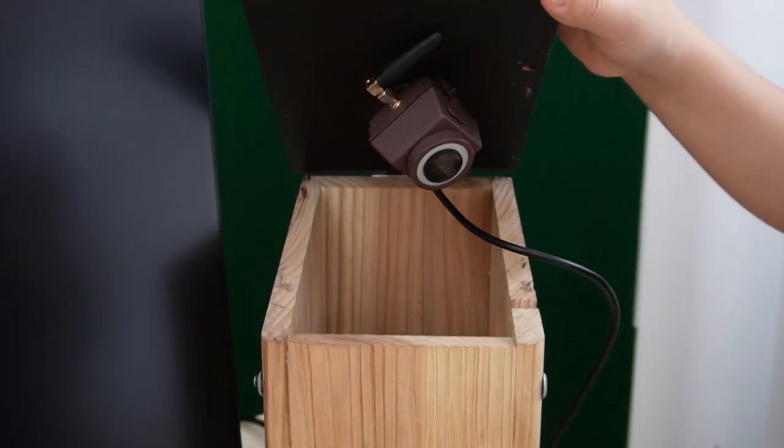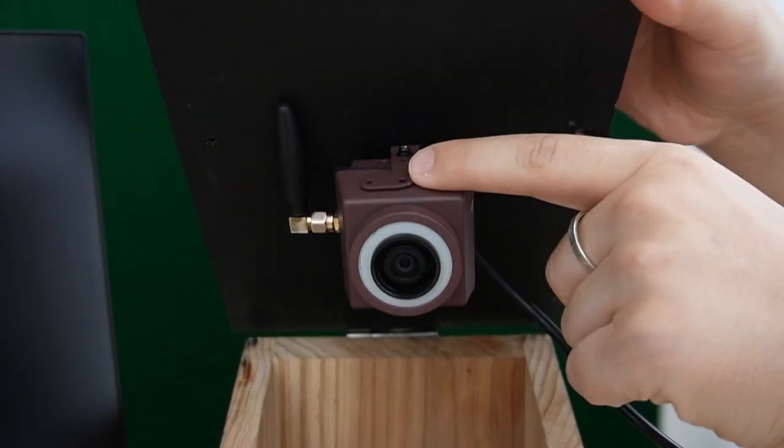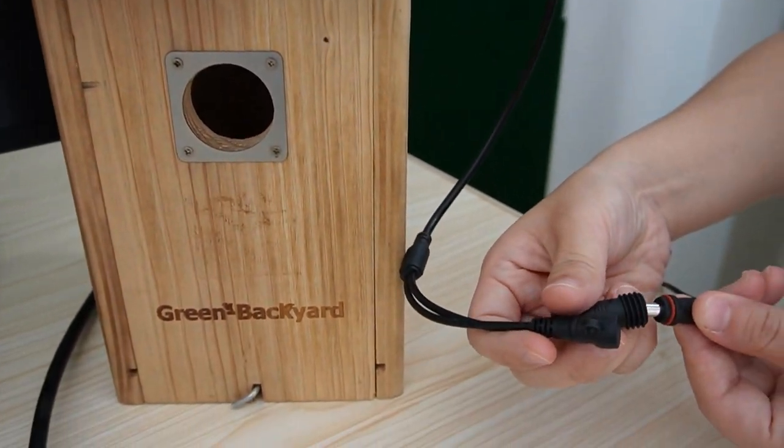The wireless bird box camera is already installed within the bird box, and you can see it's already mounted in the bracket. Next we are going to connect it to our television, but first let's power it up.